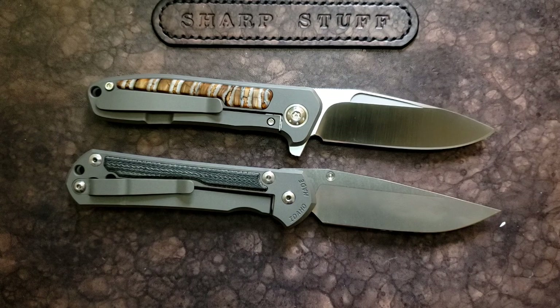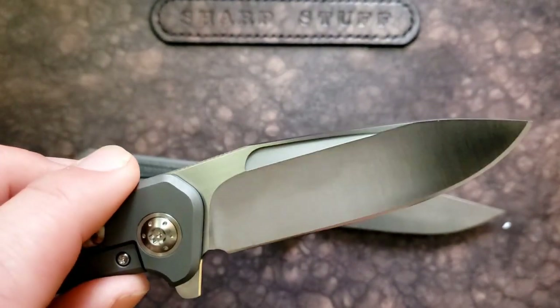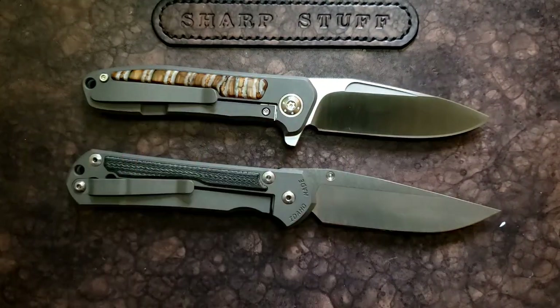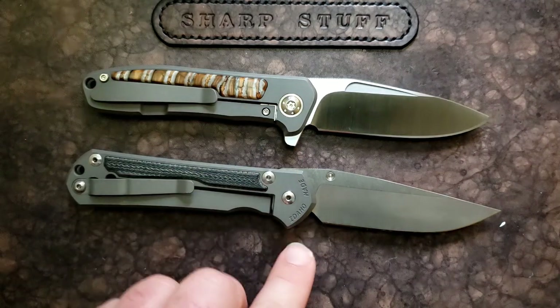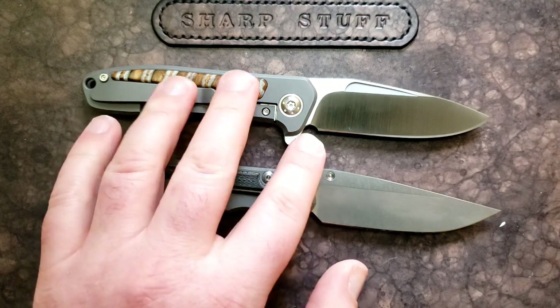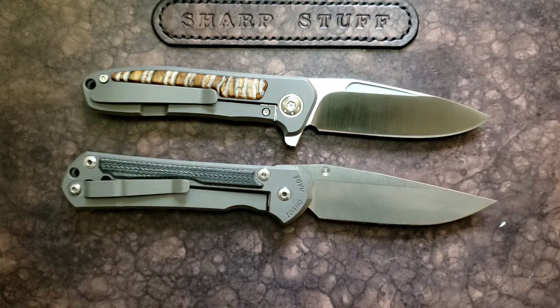I have a bias toward satin finished blades — I love the way the grind lines look — so my preference leans toward the iMamba's satin finish. That said, both are really good. The CRK has a very clean plunge grind while the iMamba has a slight smile, so in terms of longevity the CRK probably pulls ahead just a little bit. There are features I like more on each knife, but they're really too close to call anything significant on the blade.